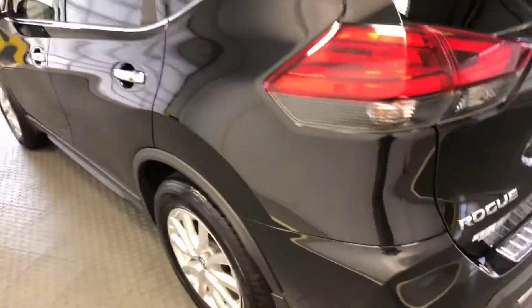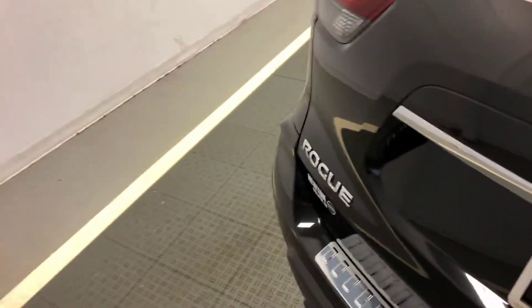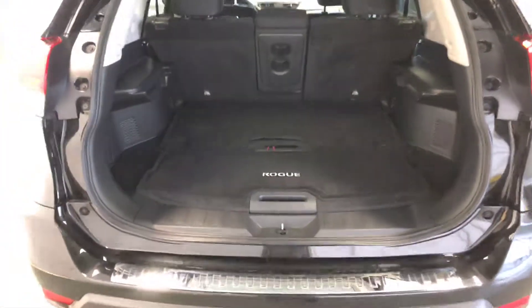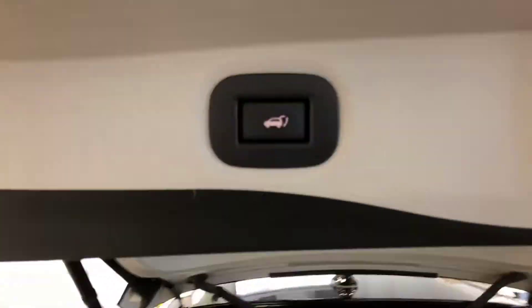This has a charcoal interior, so it's very easy to keep clean. It's got a power liftgate. This also has a cargo system that allows you to structure your rear cargo area, and the power liftgate function is right there.